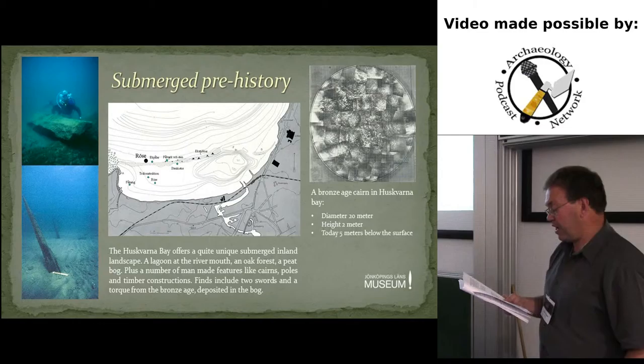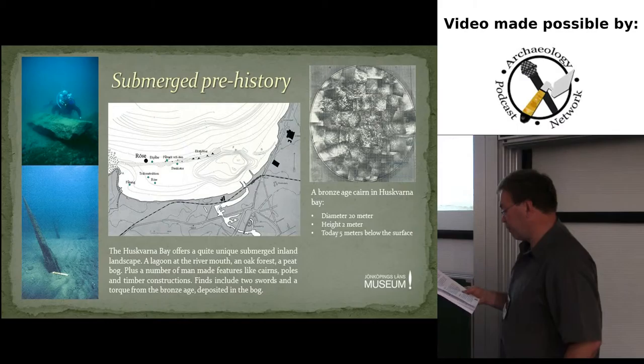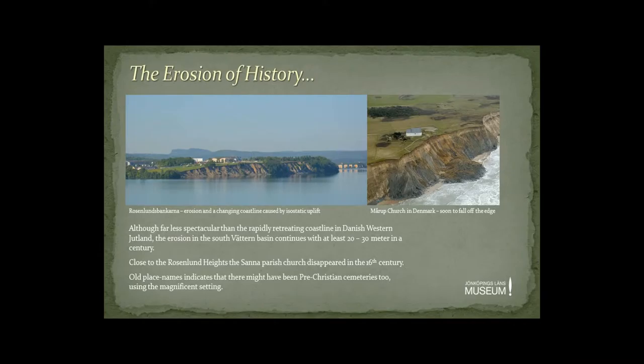If we turn our attention backwards for a moment, it's easy to observe the traces of what the isostatic uplift has caused in earlier periods. For instance, the Husqvarna Bay offers a quite unique submerged inland landscape. Divers can visit the former lagoon at the mouth of the Husqvarna River, swim in an underwater forest and over a peat bog today four to five metres below the surface. A number of man-made features can also be seen, like cairns, standing stones, rows of poles and other timber constructions. Finds from the bottom of Lake Vättern include two swords and a torque from the Bronze Age, once deposited in the peat bog. Another consequence of the southern movement of Lake Vättern is the erosion of large gravel ridges at the bottom of the lake basin. The loss of land can be estimated at an average of about 30 metres per century. Thanks to this ongoing erosion, the medieval church of Sanna Parish was lost, literally falling over the edge in the 17th century, and old place names indicate the existence of pre-Christian cemeteries now lost.